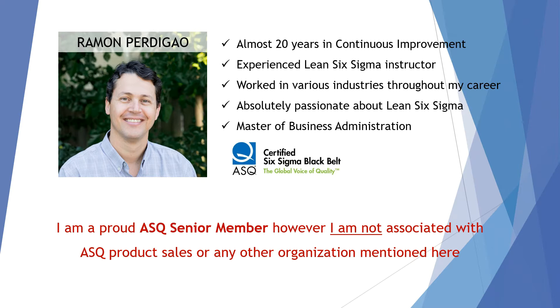Just as a disclaimer, I am a proud ASQ senior member. However, I am not at all associated with product sales from ASQ or any other organization mentioned here. I'm purely doing this to share my knowledge and give you some tips on how I prepared for the exam.